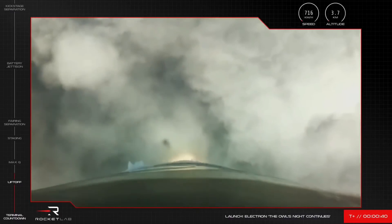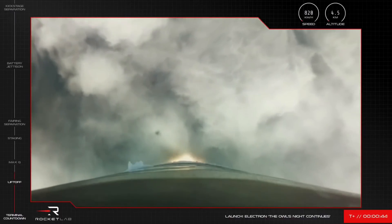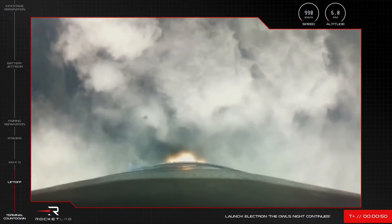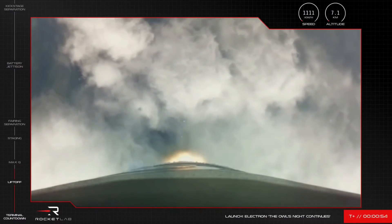Our 24th Electron has lifted off from Pad B at Rocket Lab Launch Complex 1. The beauty of launching in the morning means we had a clear daytime view of Electron powering its way to space for Sinspective. But before it gets there,